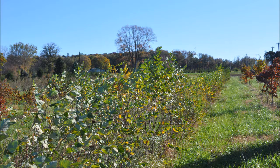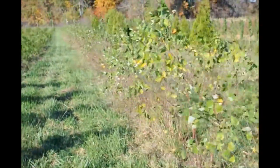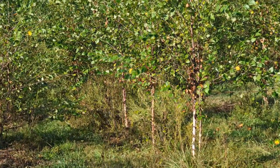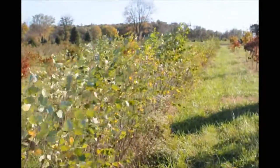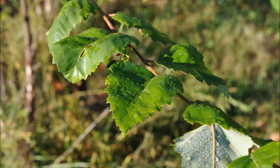River birches are a very easy to grow tree. I like to grow them as a three-stemmed tree. They can be put together when they are small seedlings into three stems to grow a clump river birch. The river birch grows in a wide range of soils but is naturally found along wet areas along stream banks and river banks. River birches are a hardy tree that are easy to grow and are also deer resistant.